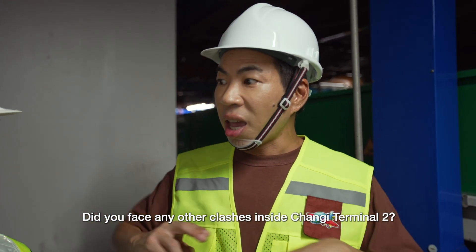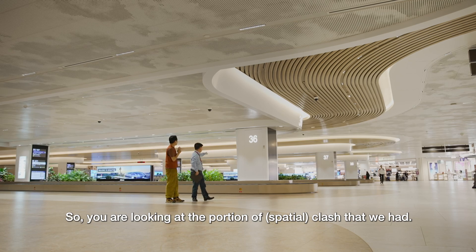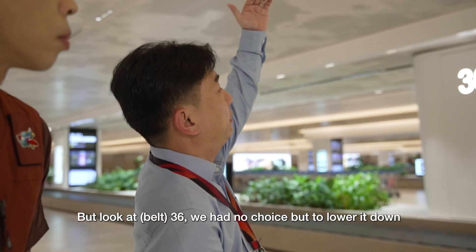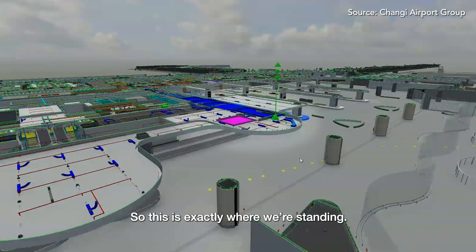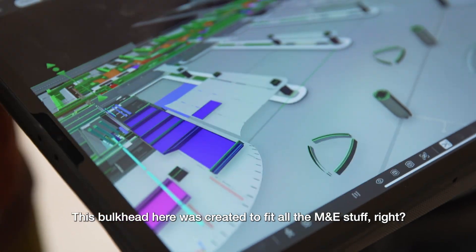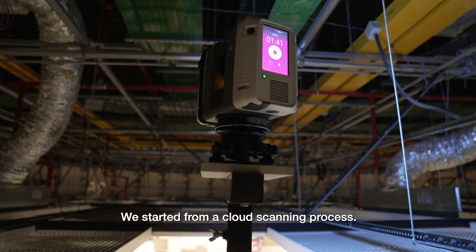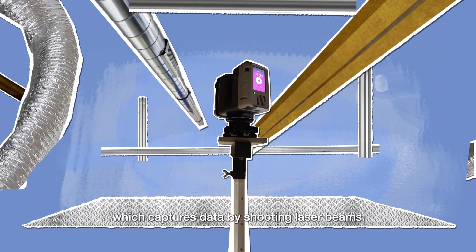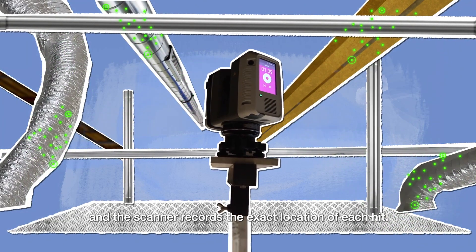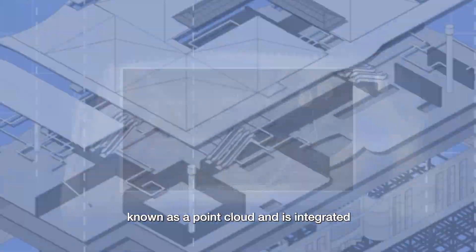Did you face any other clashes inside Changi Terminal 2? Definitely. We are looking at the portion of clash between belts 36 and 37. The original intent of the design was all the way up, but we had no choice but to lower it down because there are a lot of M&E services blocking it. This belt 36 bulkhead was created to fit all the M&E stuff, causing the whole ceiling to go down. How did you envision all these changes? We started from a point cloud scanning process. Point cloud scanning utilises a 3D camera which captures data by shooting laser beams. These lasers bounce off everything they hit and the scanner records the exact location of each hit. With all this data, the scanner builds a massive collection of points known as a point cloud, which is integrated with the BIM model.